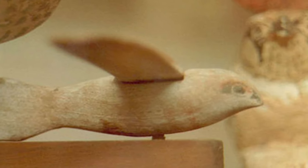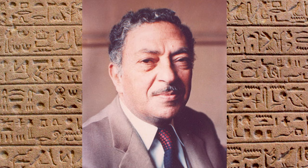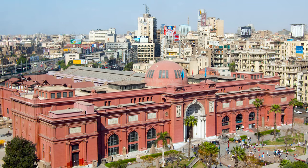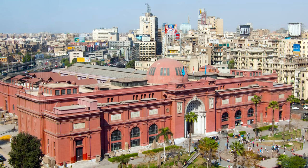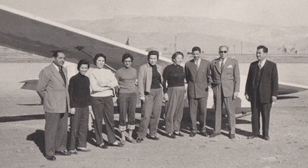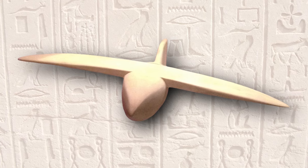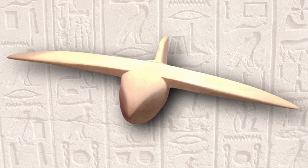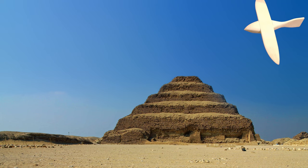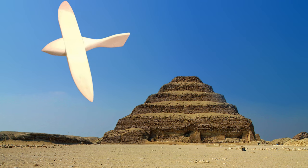For the next seven decades, the Saqqara Bird was nearly forgotten. Then, in 1969, Dr. Khalil Masiya, PhD, a professor of anatomy for the artists at Helwan University in Egypt, came across the Saqqara Bird in a display case at the Egyptian Museum in Cairo. As a member of both the Royal Aeromodellers Club and the Egyptian Aeronautical Club, to his trained eye, the Saqqara Bird resembled the shape and form of a modern airplane. With a blinding flash of inspiration, he made a leap of faith and declared the Saqqara Bird to be an ancient model glider.